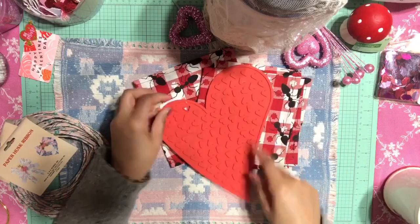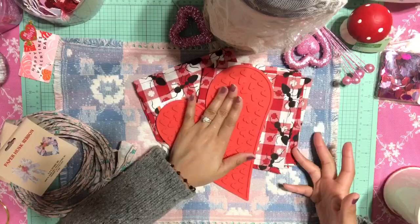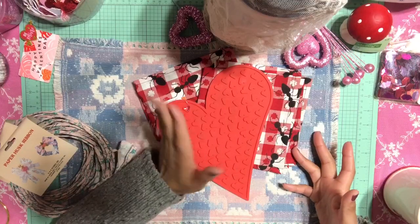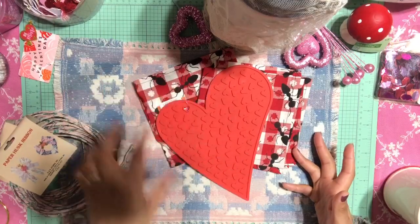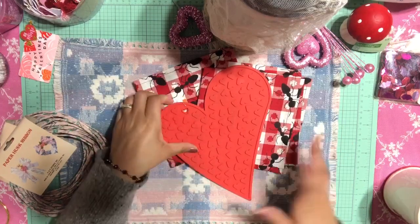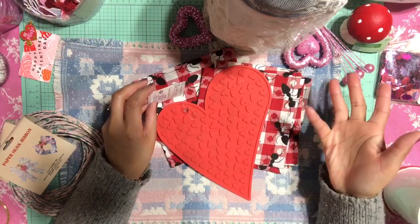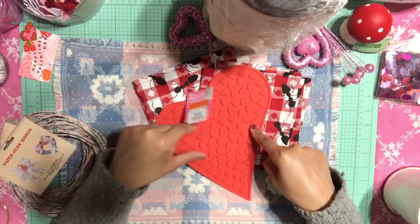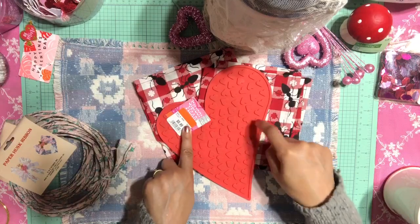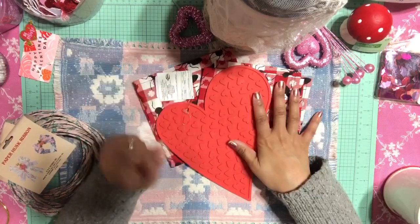I also found this silicone heart shape, which I thought was awesome — you could put something hot like a hot pan or hot plate on it. A lot of the stuff for Valentine's Day was 50% off, so a lot of this cost me 50 cents. This was a dollar, and at half price it was 50 cents.